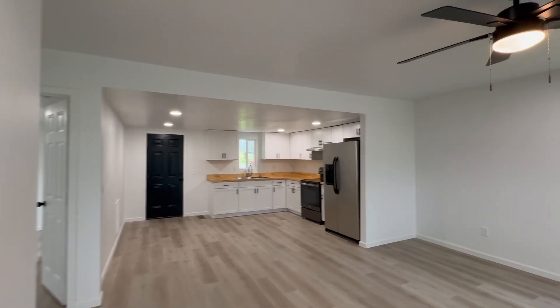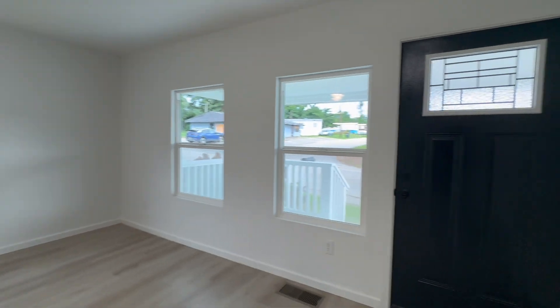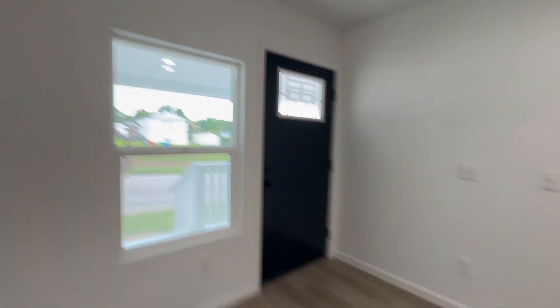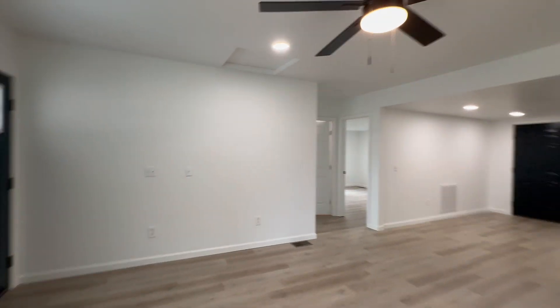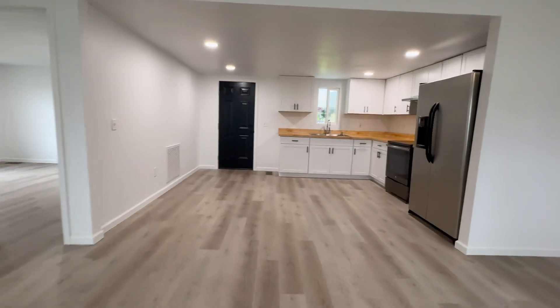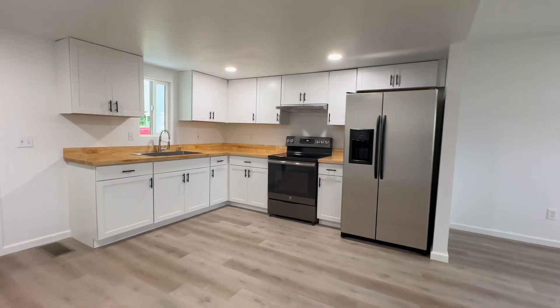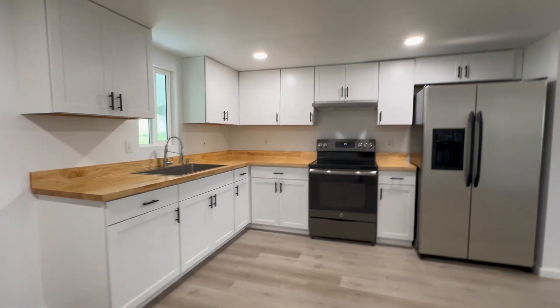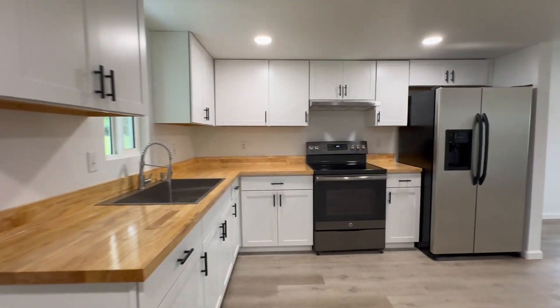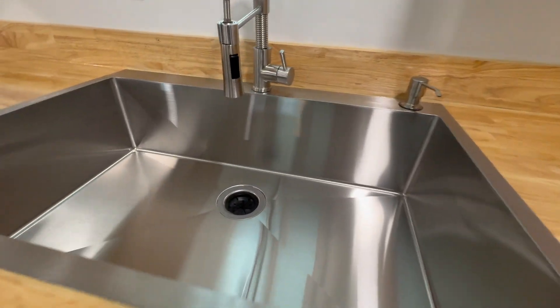Every single thing has been remade. This home was taken down to the studs and built piece by piece — brand new drywall, brand new flooring, fresh coated paint, and a whole new redesigned kitchen. These are new cabinets with butcher block countertops and new stainless steel appliances, ready to prepare your meal on.